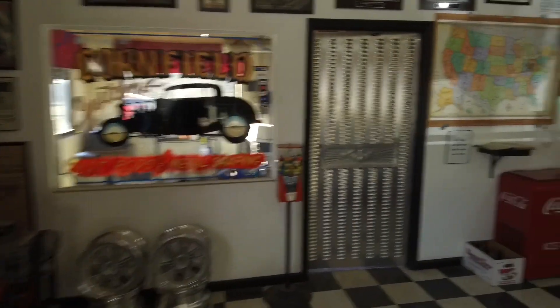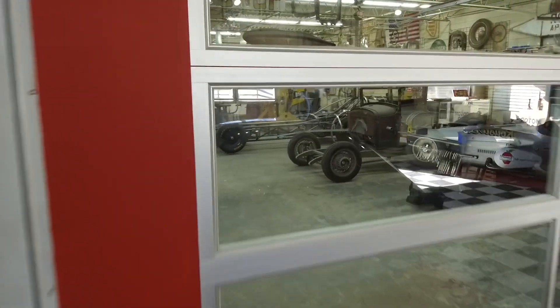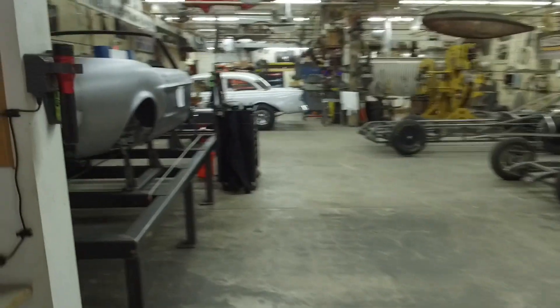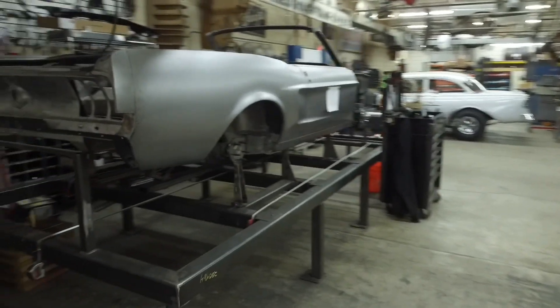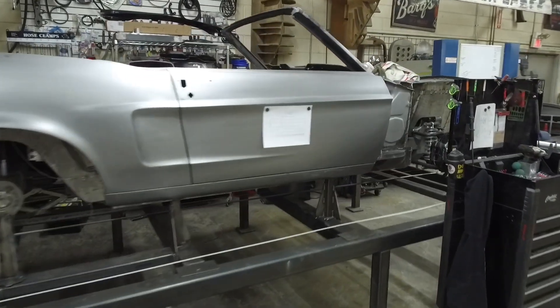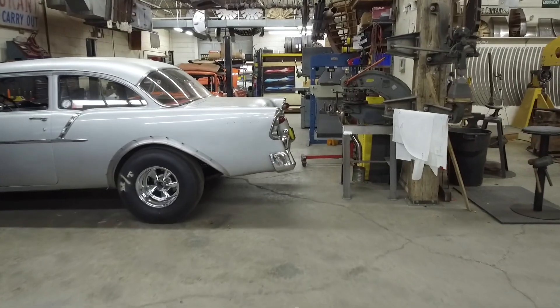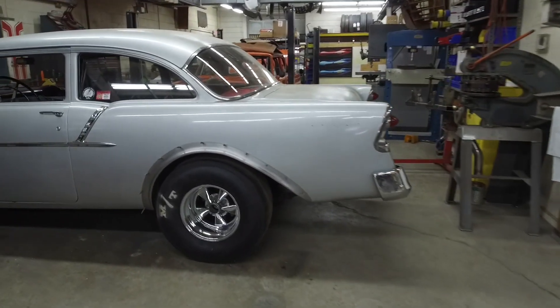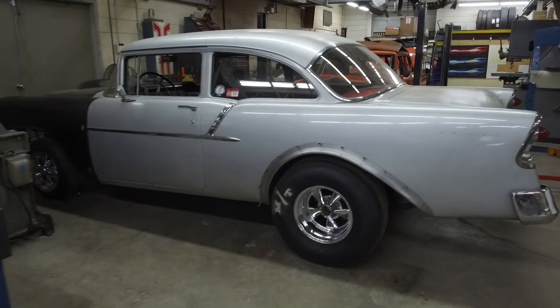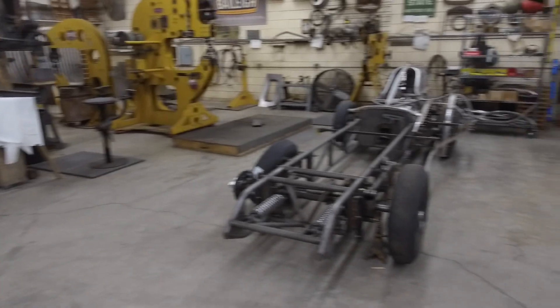We'll go out to the shop and kind of walk through everything out there and some of the projects. We've got the Mustang convertible up on the table, about ready to start on the new chassis for it, and a lot of new sheet metal on the inside. We've got Dave's '56 that I just did the wheel lip openings on — it's ready to go back so Dave can final fit, trim, and install.